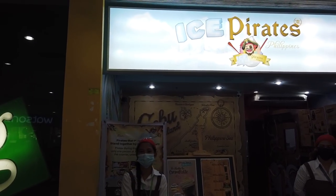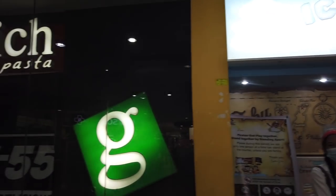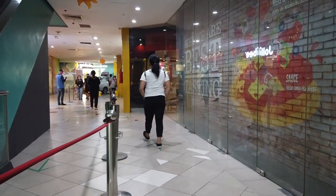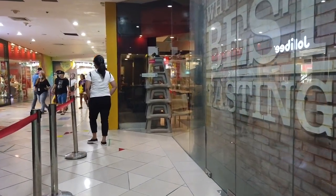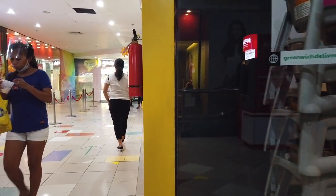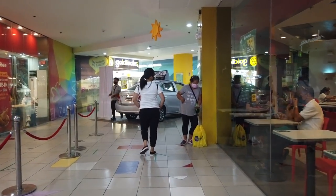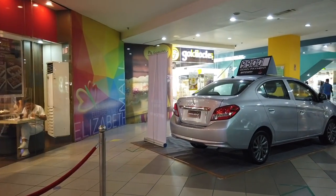There are cold refreshments here, Ice Pirates Philippines, and there's Greenwich, and there's Watson's. Of course there's Jollibee on the left side, Goldilocks, and a car display in the middle.